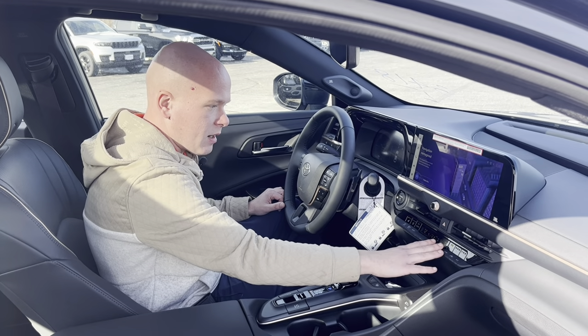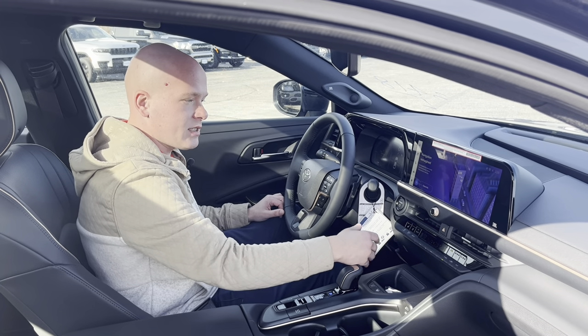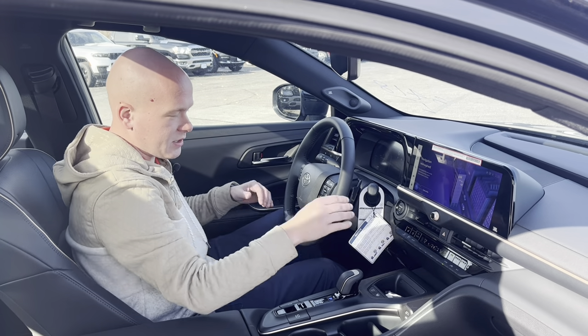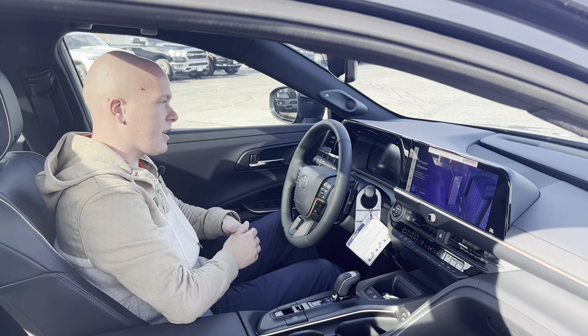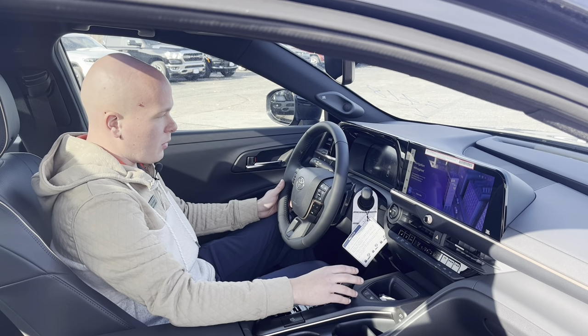Dual zone automatic temperature controls. One thing I really like about the Crown that they actually brought over from Lexus is it has the automatic heated seats and automatic heated steering wheel. It actually adjusts the temperature of the heated seats to match what you're trying to have for the interior temperature. That way you're not getting too warm. Keeps it nice. I've used it multiple times and it works pretty well.